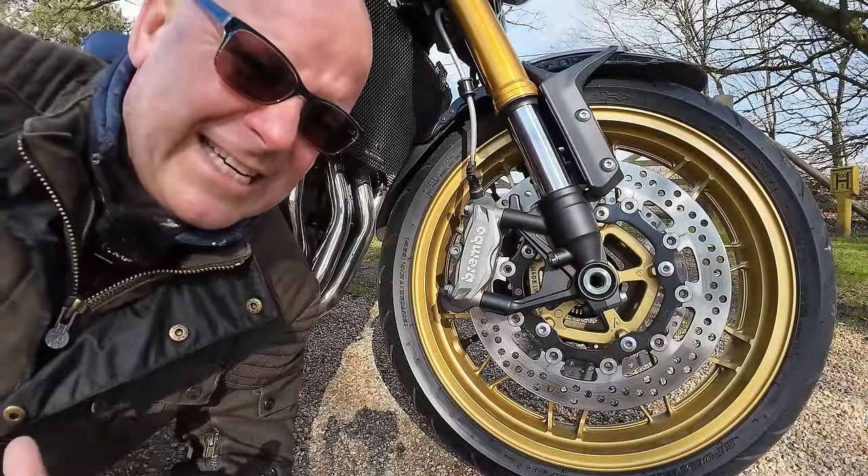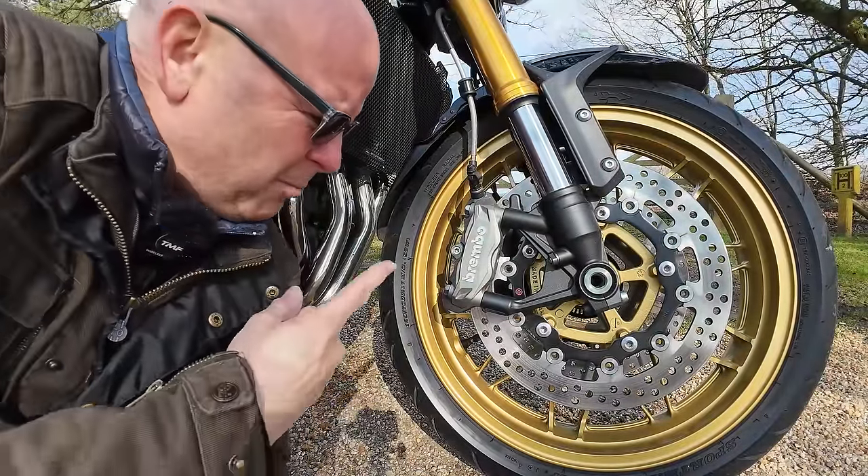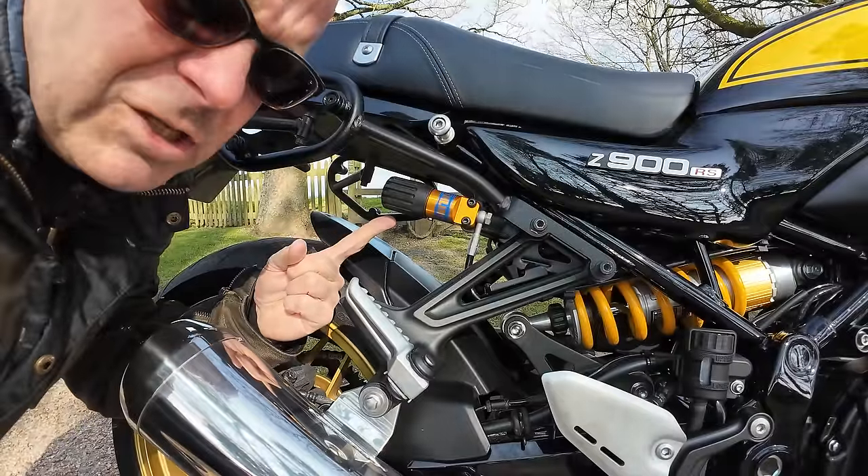This bike also has fantastic cycle parts. Check this out — Brembo brakes and Ohlins suspension.